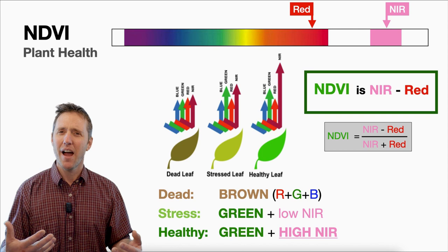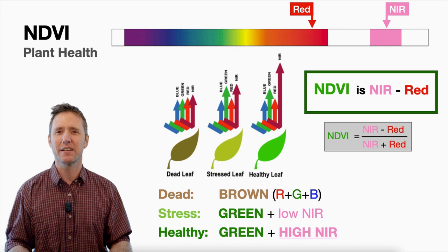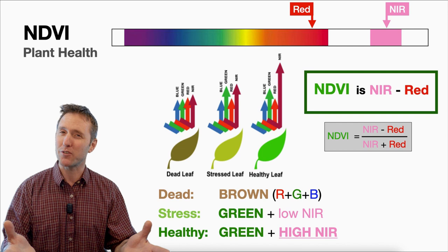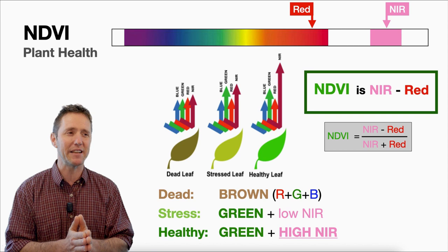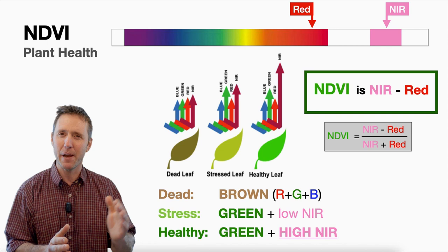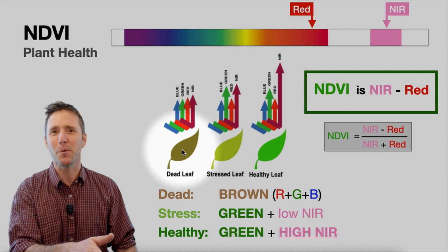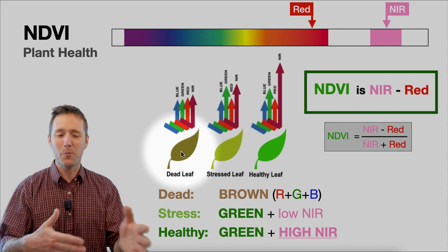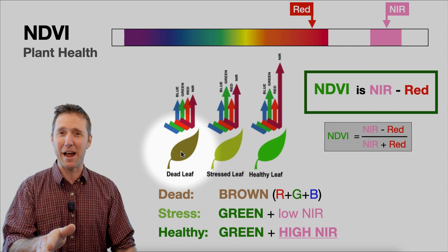How do we use these spectra to our advantage, and what does this relate to vegetation health? It comes down to how every single object absorbs and reflects light differently. That's why if you have a hyperspectral camera, you can use those minute differences to parse out what kind of species, rock, or soil you're looking at. We're focused on fairly broad bands here — the near-infrared and the red. A dead leaf reflects all wavelengths about equally, and when you mix red, green, and blue equally, it comes out brown. We don't need multi-spectral imagery to see a dead leaf.